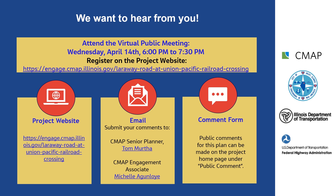CMAP will also be hosting a live Zoom meeting about the Larraway Road project on April 14th, 2021 at 6 o'clock p.m., for you to chat with the project team and ask questions. Register for the Zoom meeting at: https://engage.cmap.illinois.gov/larraway-road-at-union-pacific-railroad-crossing. Please proceed to Station 4 for details on the alternatives development process.